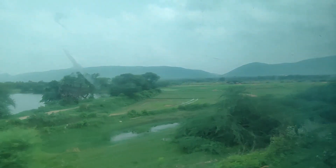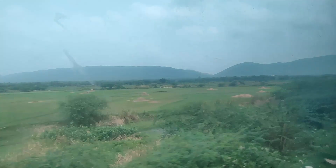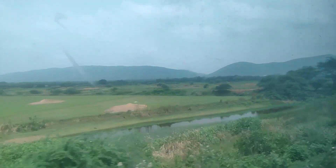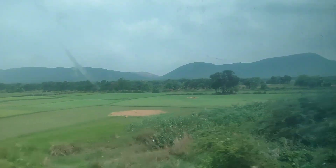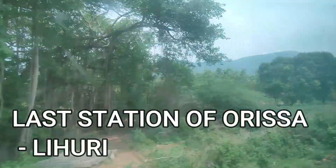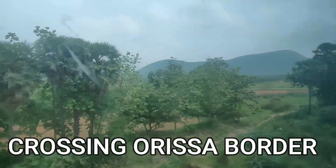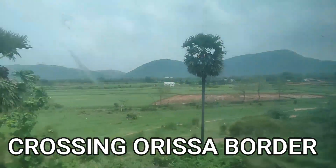Long distance train journeys have always been close to my heart. Looking through the window with amazing landscapes coming one after another is a treat to your eyes. Now we are entering Andhra Pradesh from Odisha and the transition in landscapes is mesmerizing. Currently we are just one hour away from Vizag, but the train is a little late — about 2 hours late.